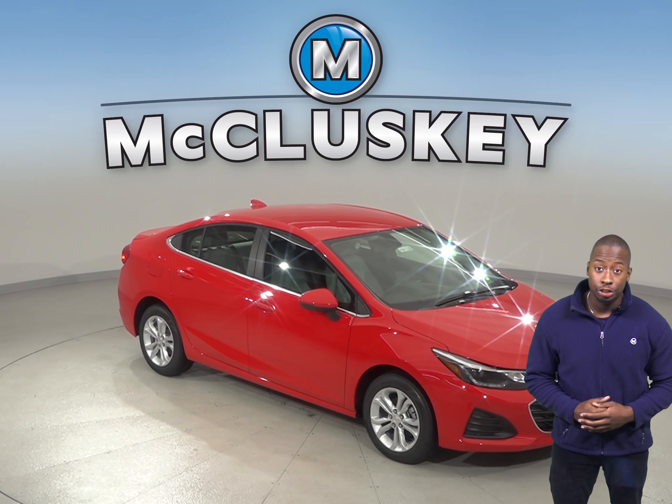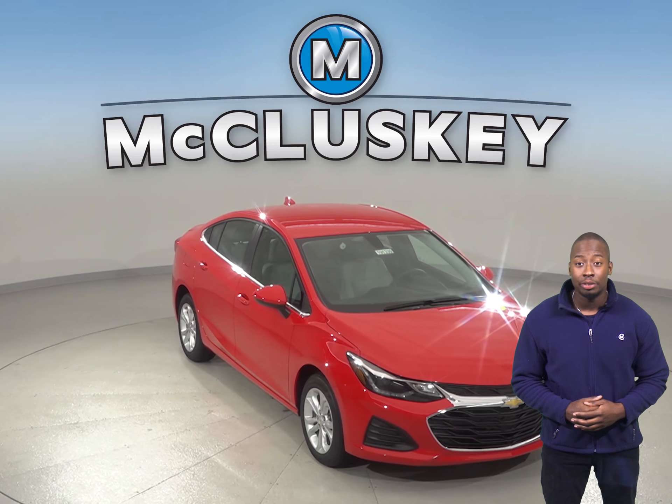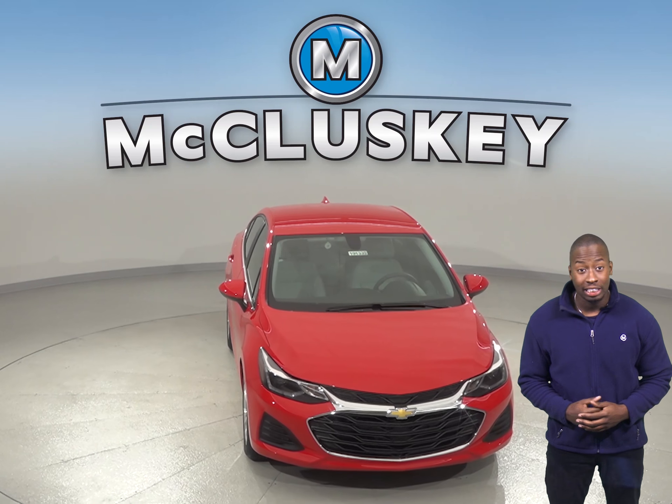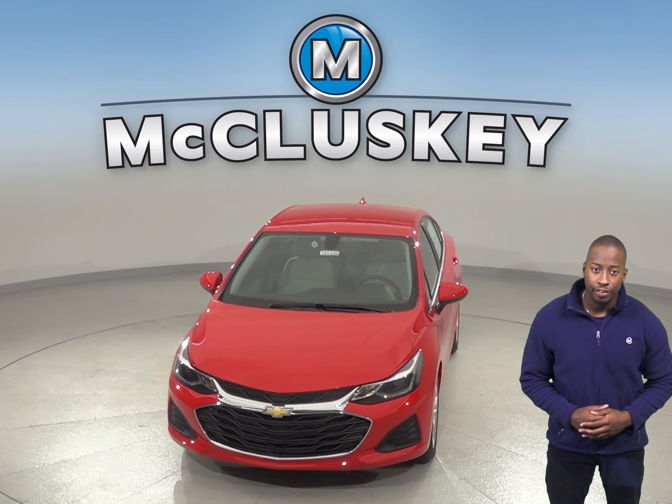Do you have your eyes set on the 2019 Kia Forte sedan? Then how about taking a look at the 2019 Chevrolet Cruze? The 2019 Chevrolet Cruze has all the bells and whistles to make it a safe and reliable everyday driver for you.